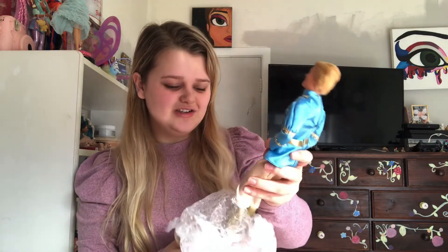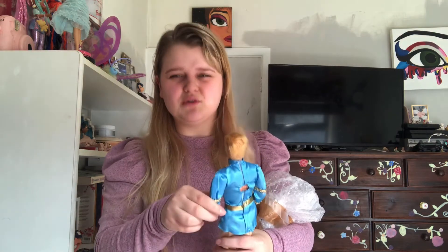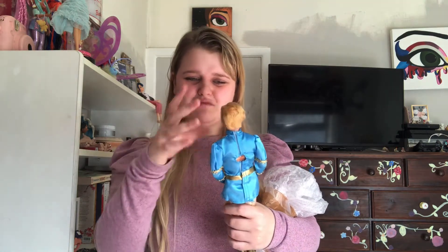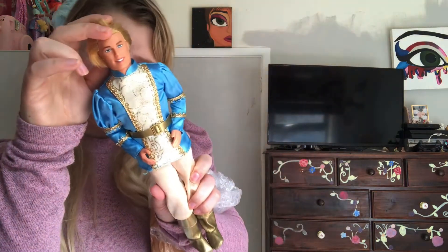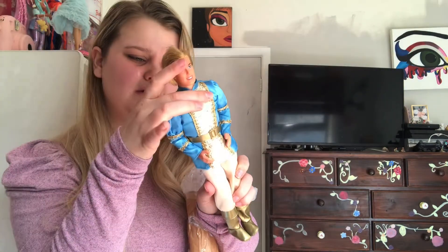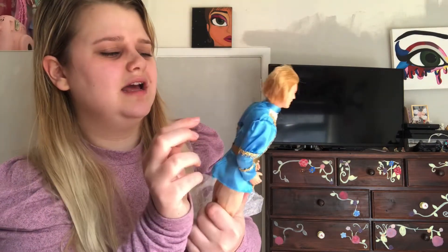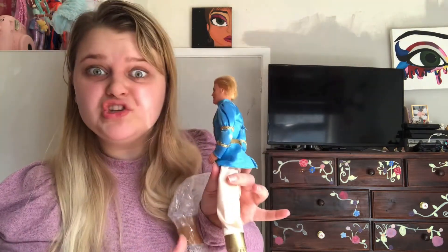Oh my gosh — they've changed Ken's face over the last 20 years and I much prefer the diversity and different face shape compared to before, because he used to just look like a buff action Superman. But even then, you can see the execution of quality so much more in the older doll. He's got a hole in his back — does he sing? There's a button. I think he sings — that'll be interesting to see.